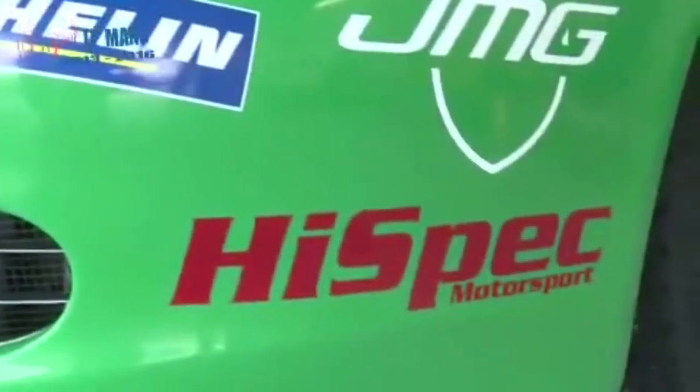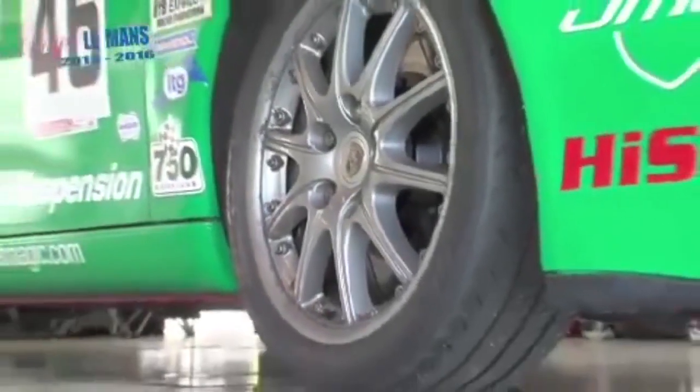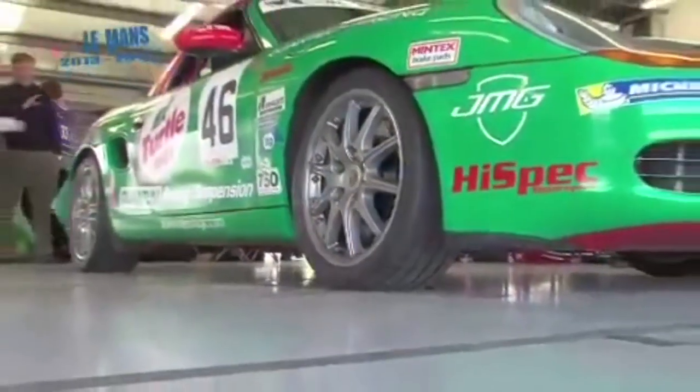We've got bigger brakes from high spec motorsport and Michelin tyres have dramatically improved the handling of the car as well. So it's a completely different beast now and I absolutely love driving it.